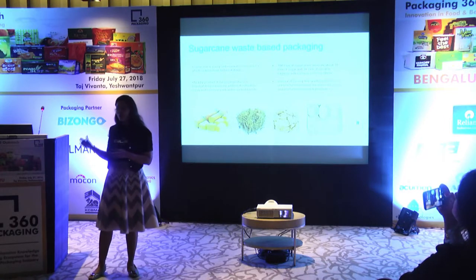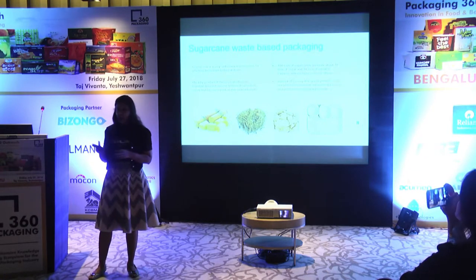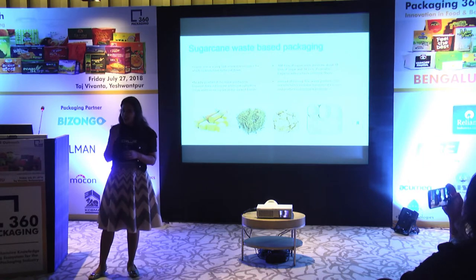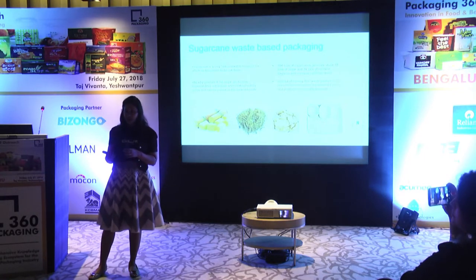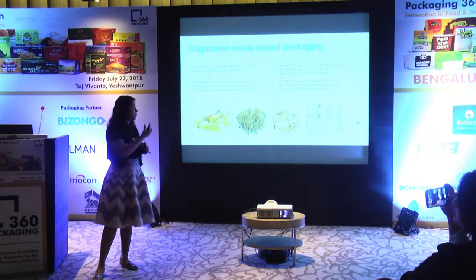The second area we were working on was styrofoam and single-use plastics. Especially in India, hot food is served in styrofoam plates in malls, airlines, airports, and other places. No matter how hygienically the food is prepared, as soon as it is served in a styrofoam plate it leaches carcinogens into the food, making what we consume unsafe. That is when we found bagasse and started producing compostable products as a solution.